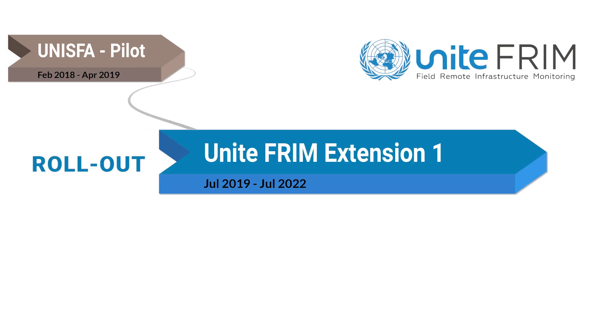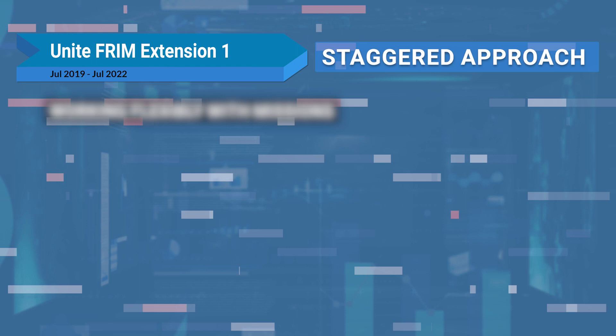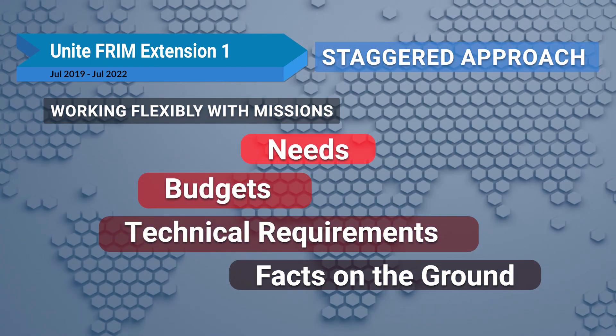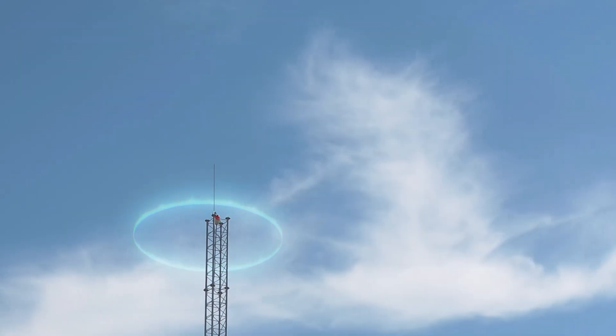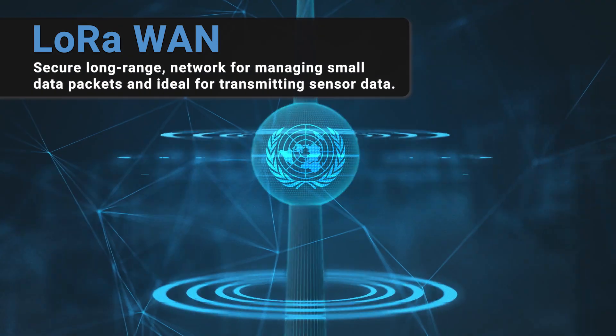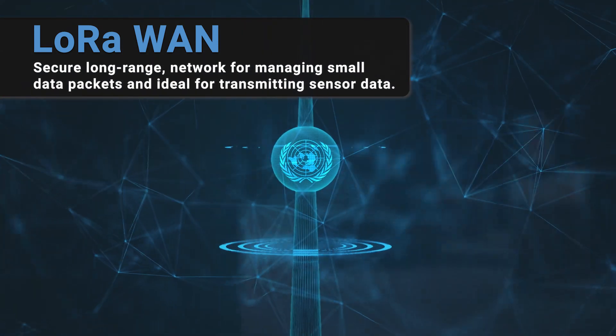The rollout expansion phase for UNITEFRIM has taken a staggered approach, working flexibly with the needs, budgets, technical requirements, or facts on the ground for each mission. It showed the importance and effectiveness of LoRaWAN network connectivity, which allows UN infrastructure to be easily and securely monitored wirelessly over large distances.